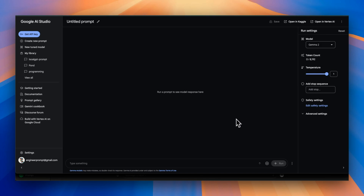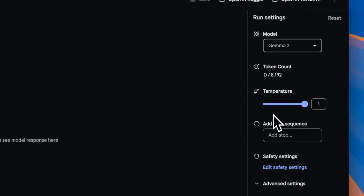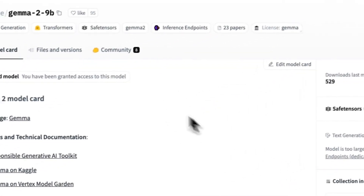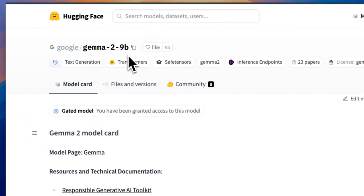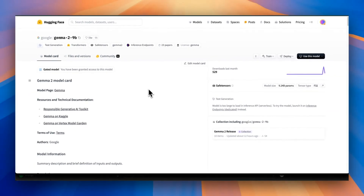If you want to use this model, the easiest way is through Google AI Studio — under models, you now have Gemma 2 and can interact with it there. It's also available on Hugging Face, with weights for both the 9 billion and 27 billion versions, and I believe quantized versions are available now too. I'll create a subsequent video where we test the model and I'll show you how to integrate it with your own codebase. If that's something you're interested in, make sure to subscribe to the channel. Thanks for watching, and see you in the next one.